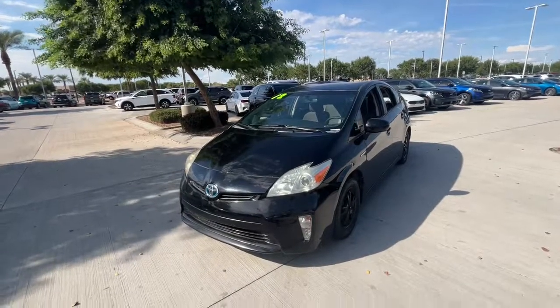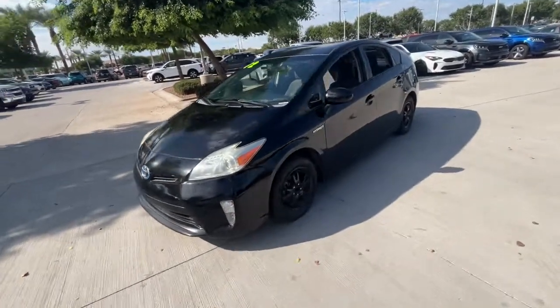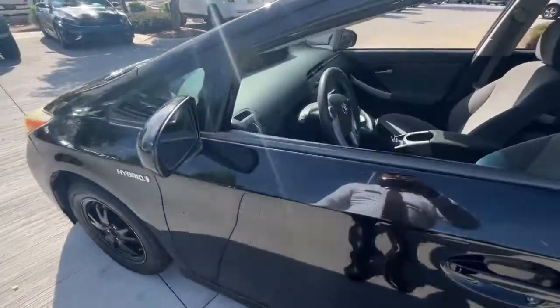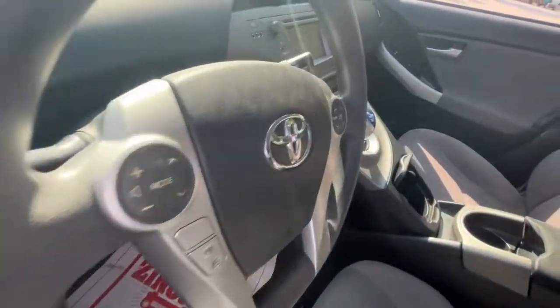Your next car could be the 2012 Toyota Prius. With less than 150,000 miles on the odometer, this vehicle provides excellent value.